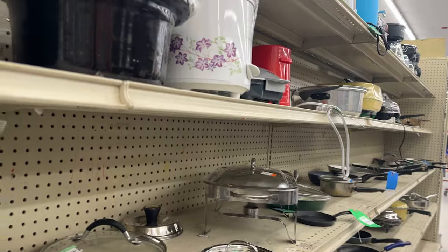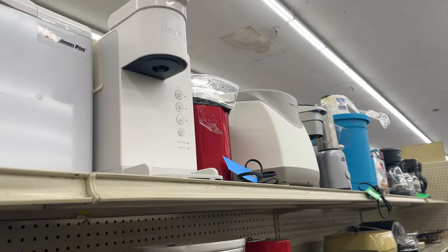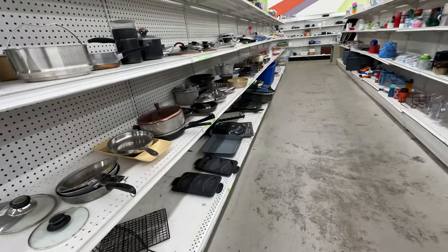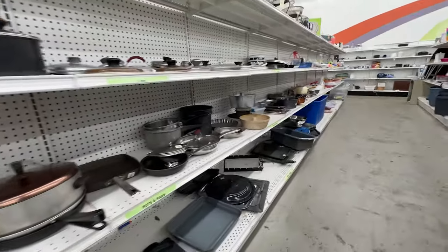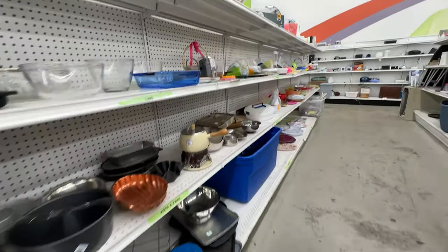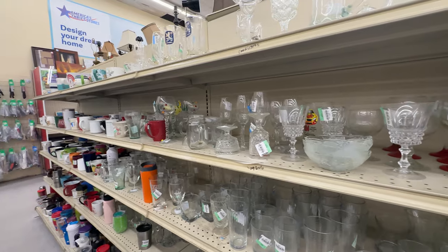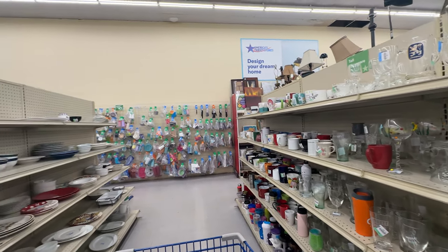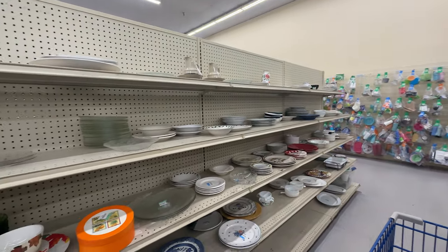Great things to find at the thrift store include plastic cups, cooking utensils, pots and pans, and sometimes even Corelle plates. The biggest thing to remember is you can't go to just one thrift store and find everything you need. You're thrifting — it may take several weeks or months, going to different thrift stores, to get everything you need for your RV.